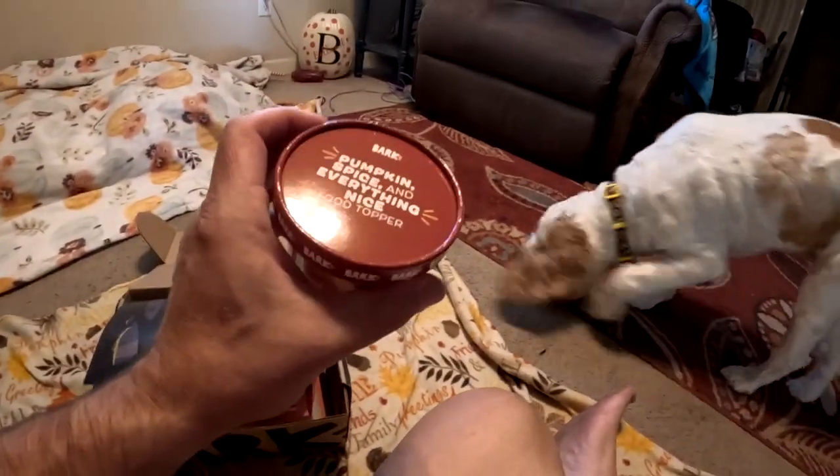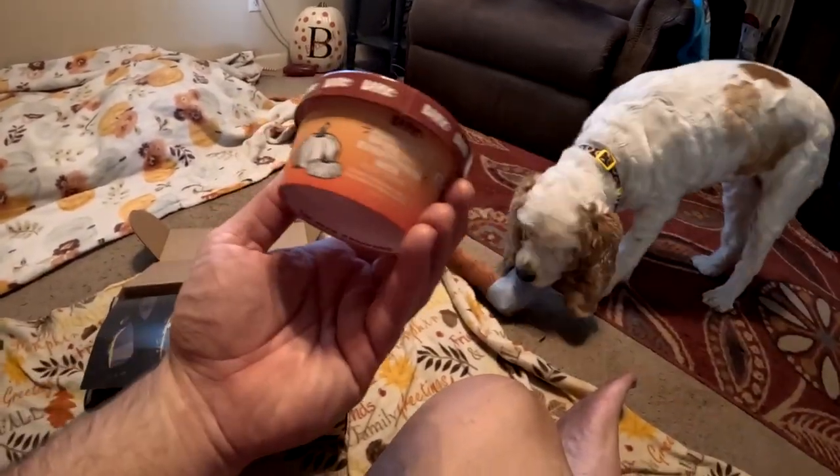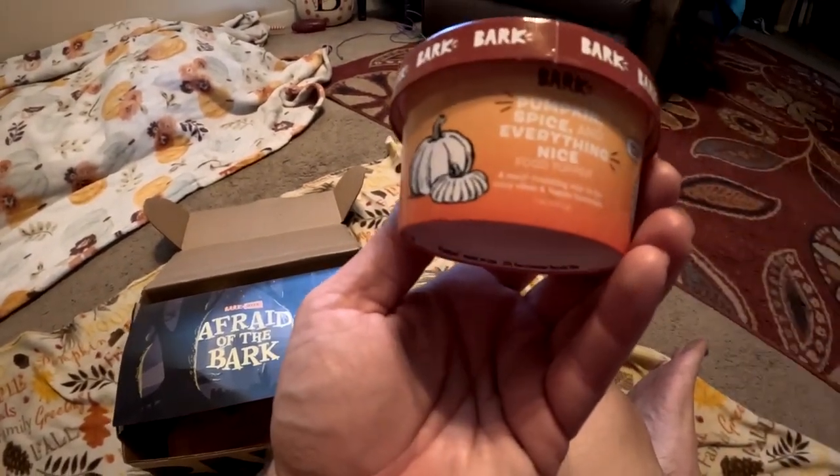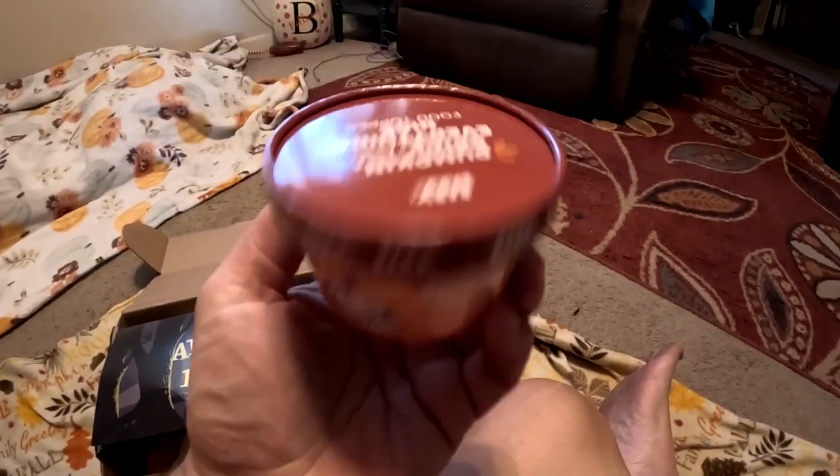What do you think, Molly? Molly said 'I don't like it, I want treats!' All right, what do we got here this month? Oh, what is this — Pumpkin Spice Everything Nice food toppers! Some kind of pumpkin spice everything nice food topper for dog food. Cool, we'll try that out later. Let's get to the first treat.